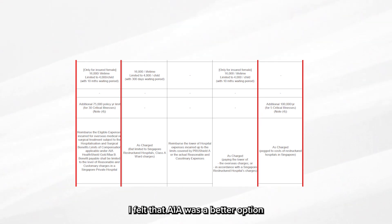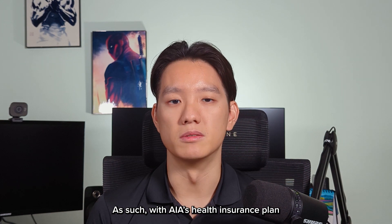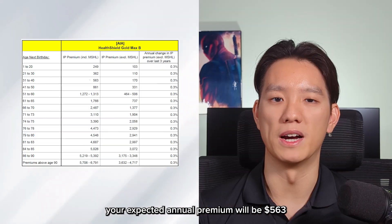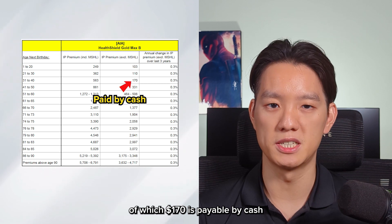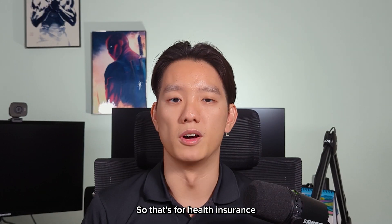Of the two, I felt that AIA was a better option as their additional policy limit covers 30 critical illnesses as compared to SYNC Life's five. With AIA's health insurance plan, your expected annual premium would be $563, of which $170 is payable by cash, but the remainder can be paid using your Medisave account. So that's for health insurance.